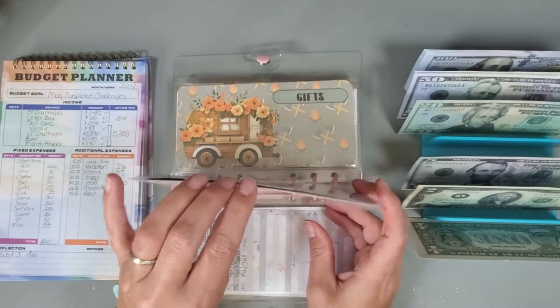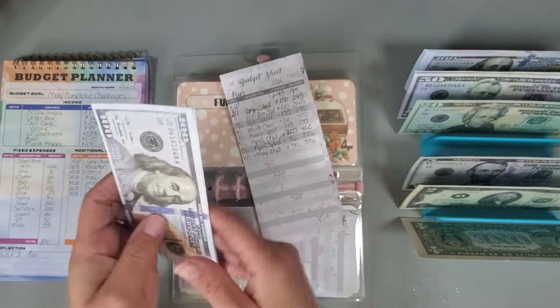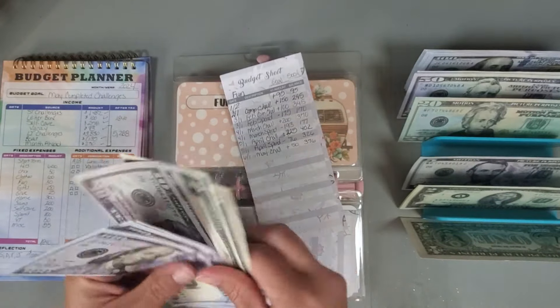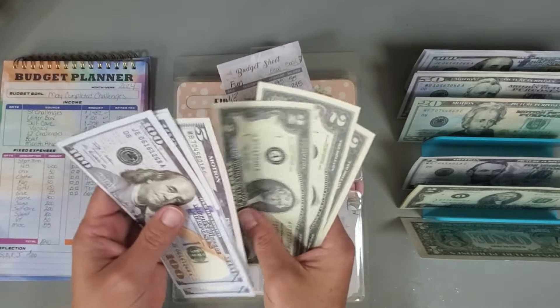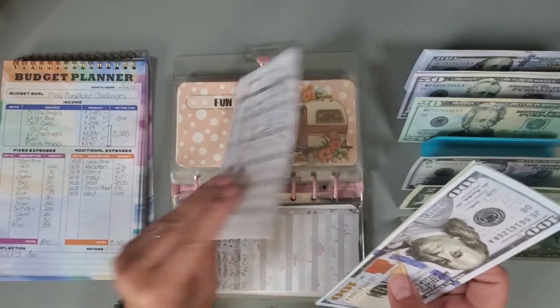My fun category is going to get $50, and we now have $376 in that category.